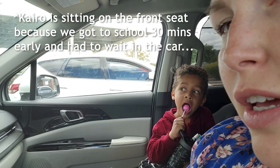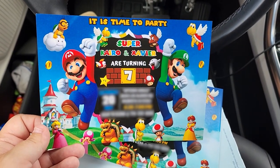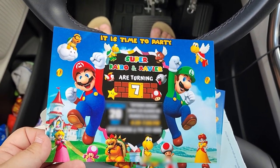We just came to pick up Xero from school — he's almost done. Me and Clara are just hanging out in the car; Clara's having a lollipop. We also picked up some invitations for their birthday, so while I'm waiting I just want to show them to you. This is how the invitation looks — they're so cute. They were super easy to make; I just ordered them on Etsy and edited them in Canva.